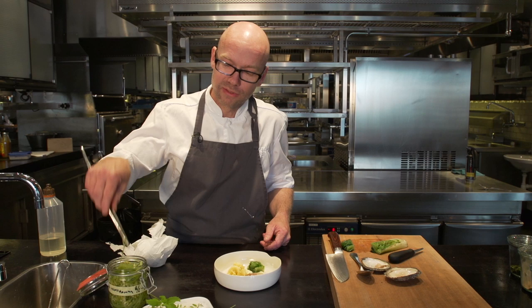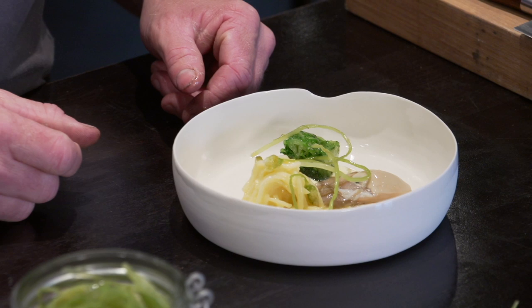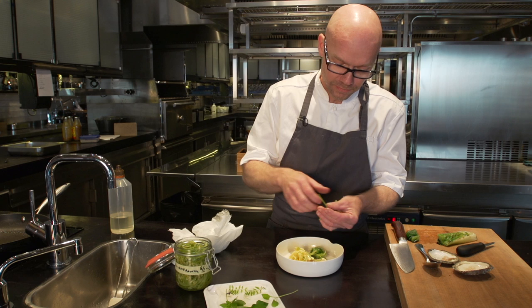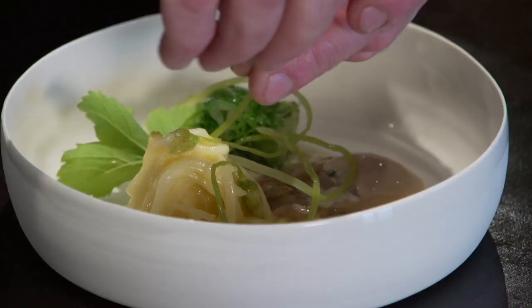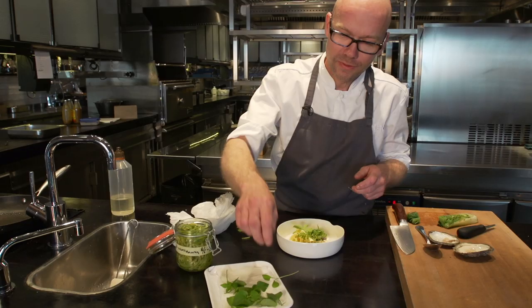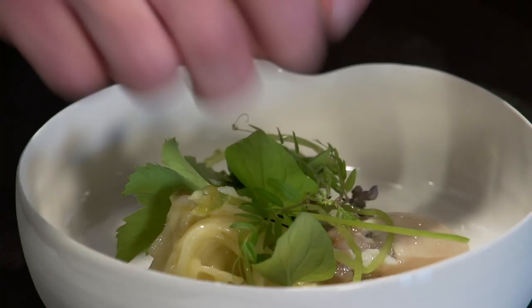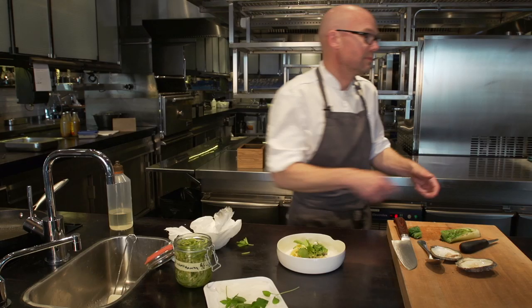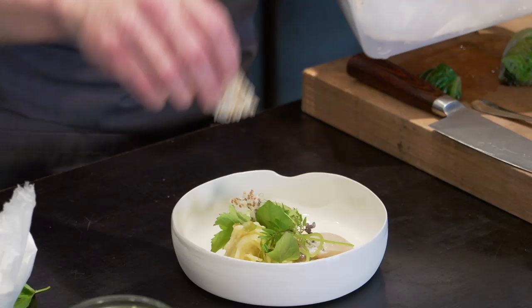To it we add some ramsons onions, some wild onions — pickled in vinegar, sugar, and salt. Here is some bishop weed. Some wild peas. And dog violet. And also we have some quinoa chips.